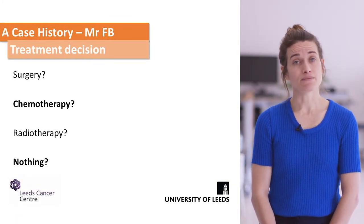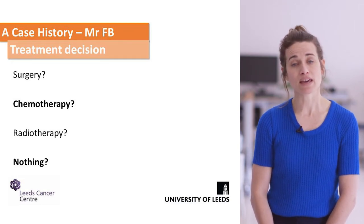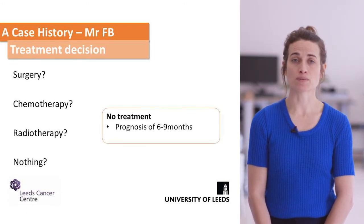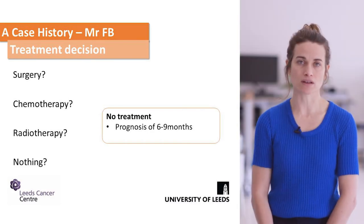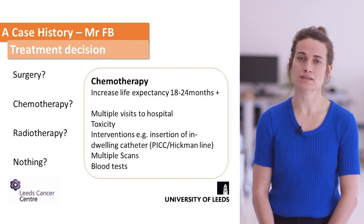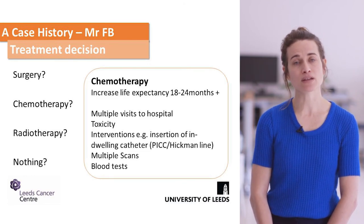This case is now definitively palliative. The patient has multiple metastatic disease and the key question is treating him systemically. There are two options: to do nothing — best supportive care with palliative interventions, with a prognosis of around six to nine months — or to offer systemic chemotherapy. Systemic chemotherapy is offered to symptomatic patients and improves life expectancy to around 18 months to two years, but comes at the cost of multiple appointments, toxicity, and the complexity of chemotherapy. Some patients opt not to have this treatment.